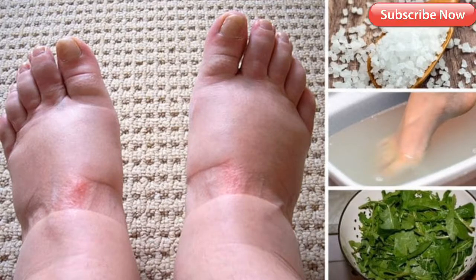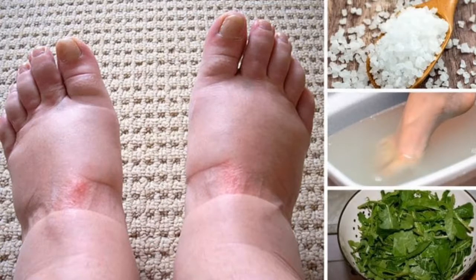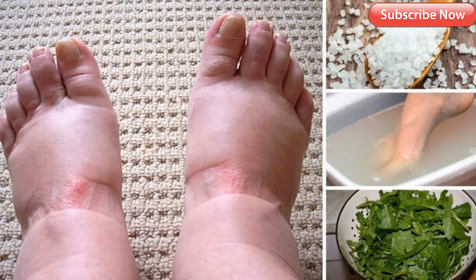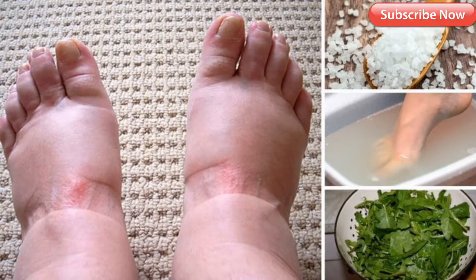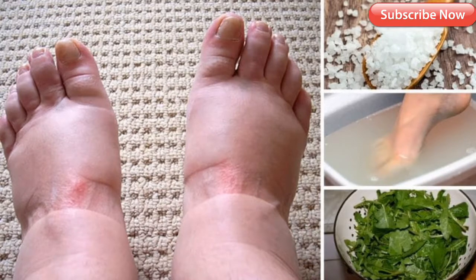Here are some other tips to cure swollen feet. Tip number one: elevate your legs so that they are higher than the level of your heart. Tip number two: limit the amount of salt and caffeine you have, because they cause feet to swell.